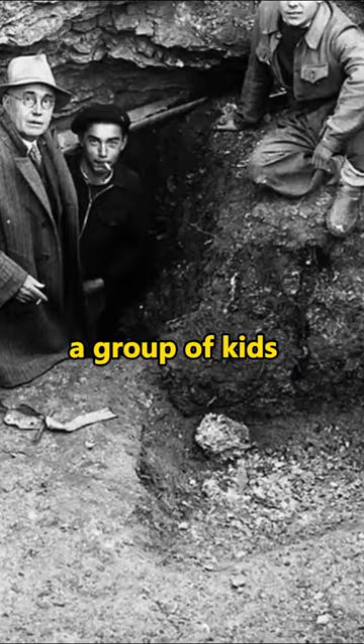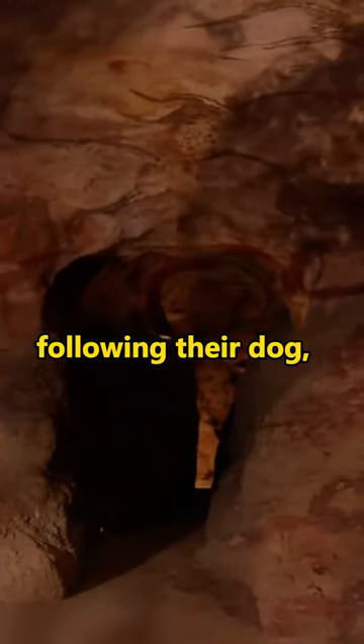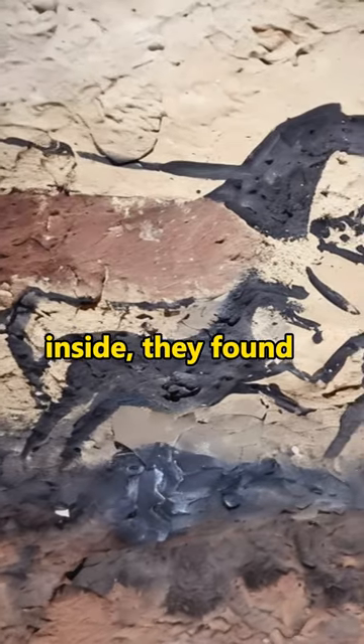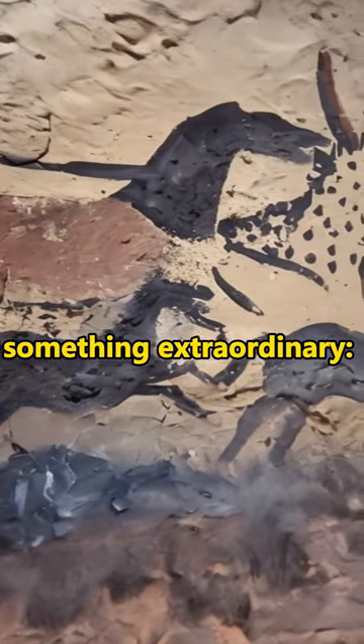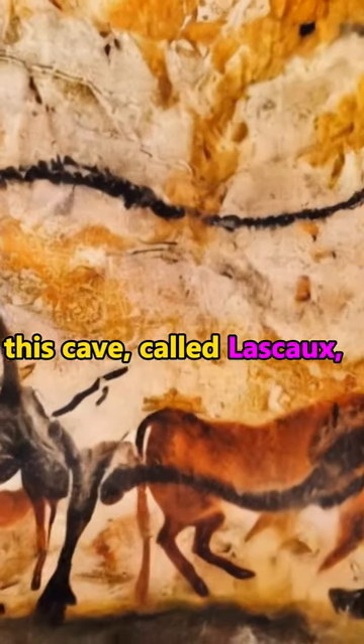Back in 1940, a group of kids in France made a remarkable discovery. Following their dog, they came across a large, hidden cave. Inside, they found something extraordinary — the walls were covered in ancient paintings. This cave is called Lascaux.